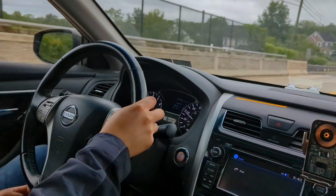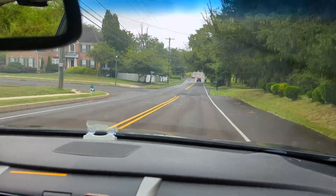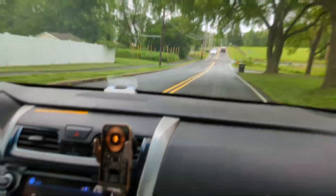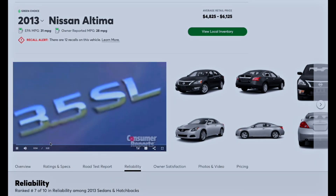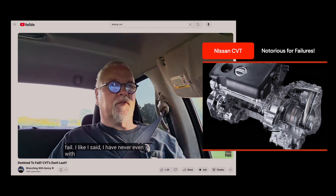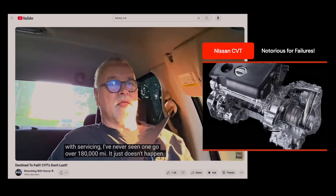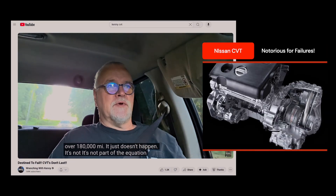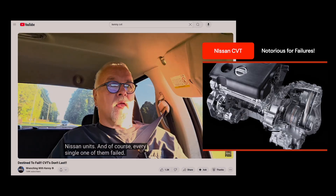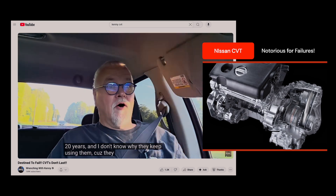My friend Mike is one of the most analytical, data-driven people I know. He makes every decision carefully based on facts, except maybe one. 12 years ago, Mike bought a brand new Nissan Altima with a CVT. I have never, even with servicing, seen one go over 180,000 miles. It just doesn't happen. If you get a CVT, expect to put a transmission in at some point. Nissan's been using them for well over 20 years, and I don't know why they keep using them because they all fail.